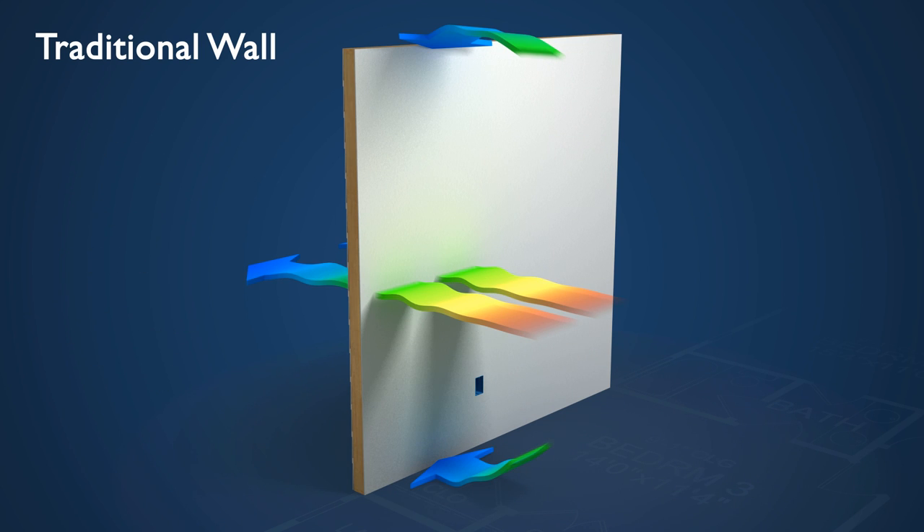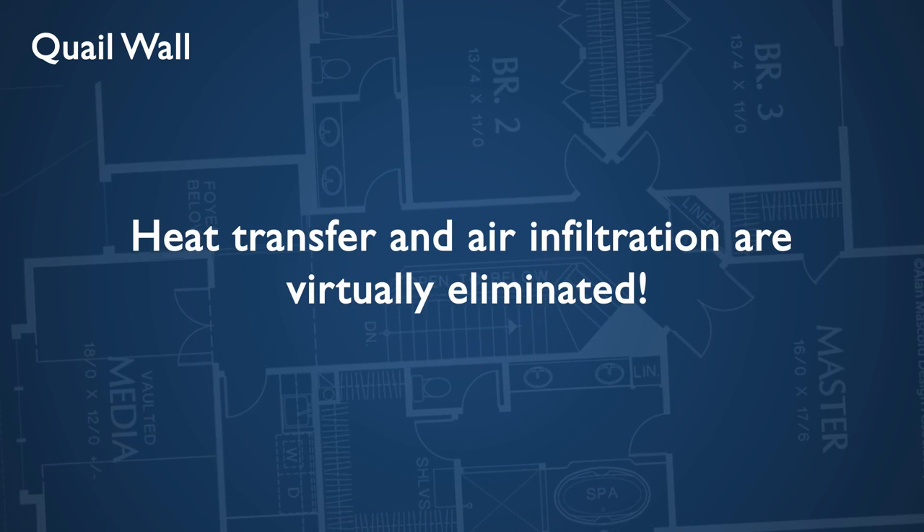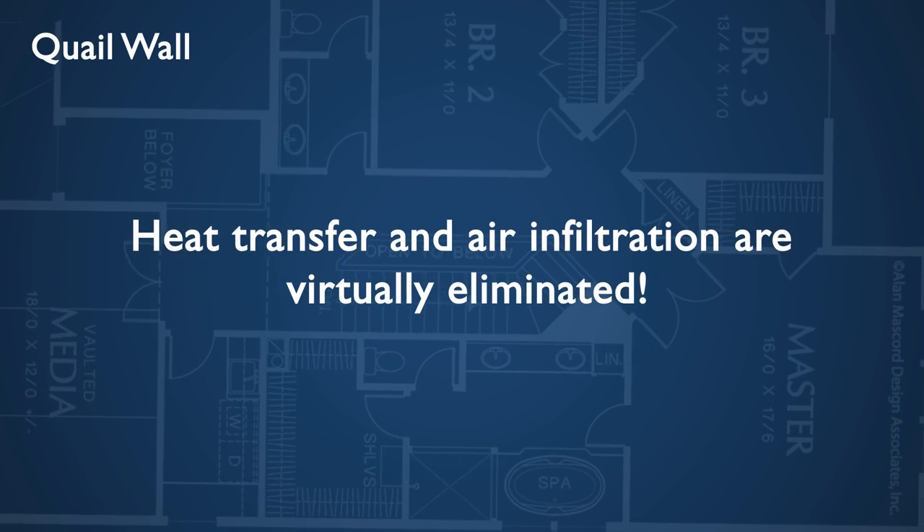It's hard to believe that this antiquated building method is still the standard for today's homes. In a Coil built wall, heat transfer and air infiltration are virtually eliminated.